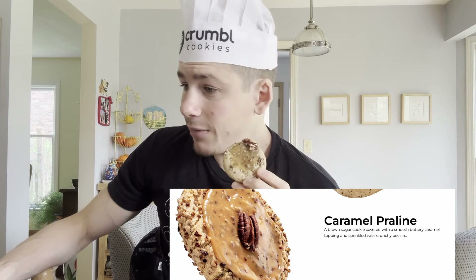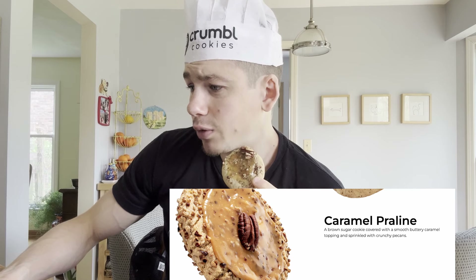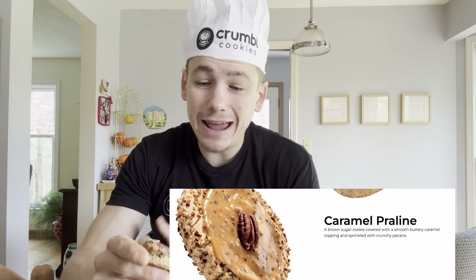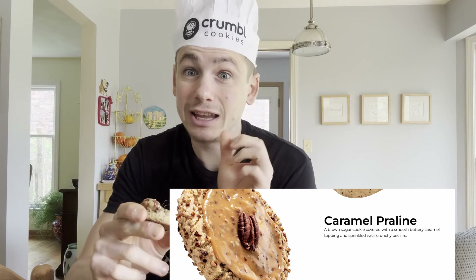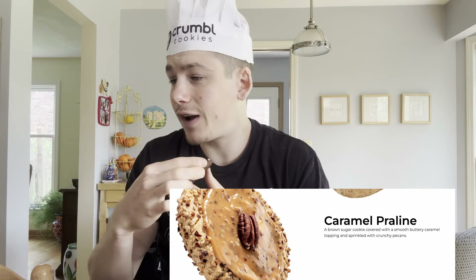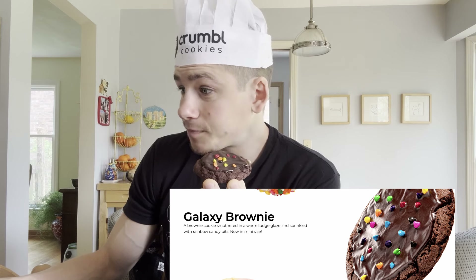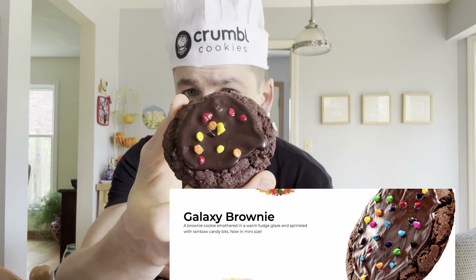The first is the caramel praline cookie — it's a brown sugar cookie covered with a smooth buttery caramel and packed and sprinkled with crunchy pecans. I have to be honest, I'm very impressed that they were able to replicate the same visual experience in mini form. The third and final cookie I got was the galaxy brownie — a brownie cookie covered in a warm fudge glaze and sprinkled with rainbow candies.